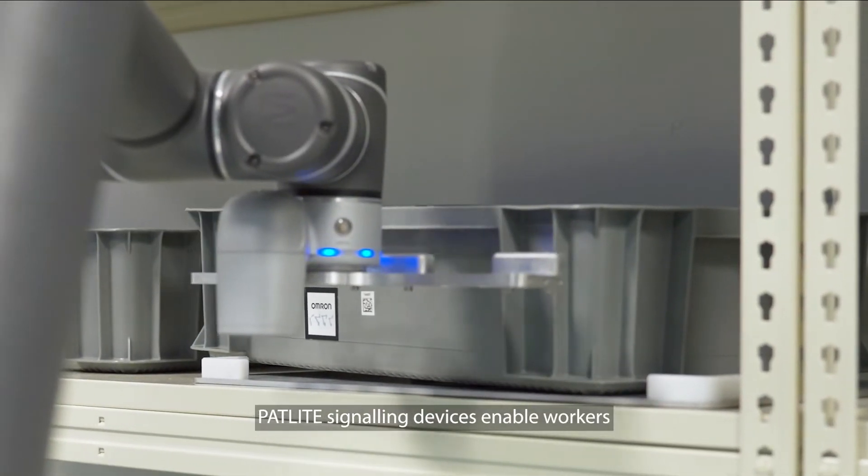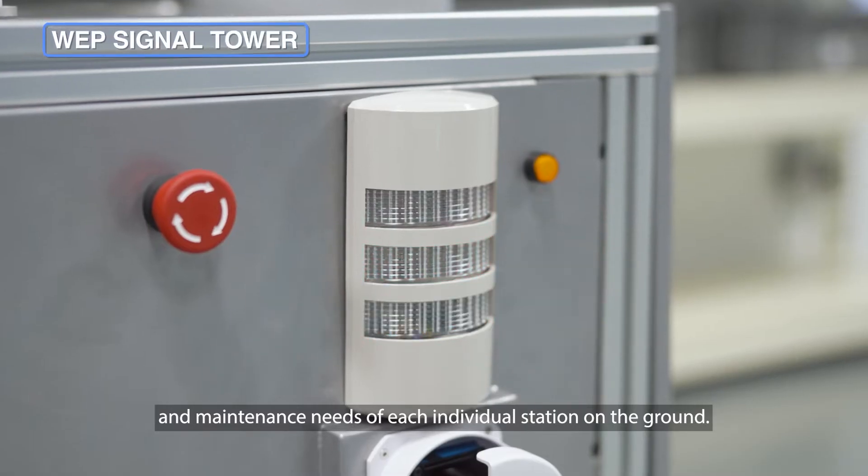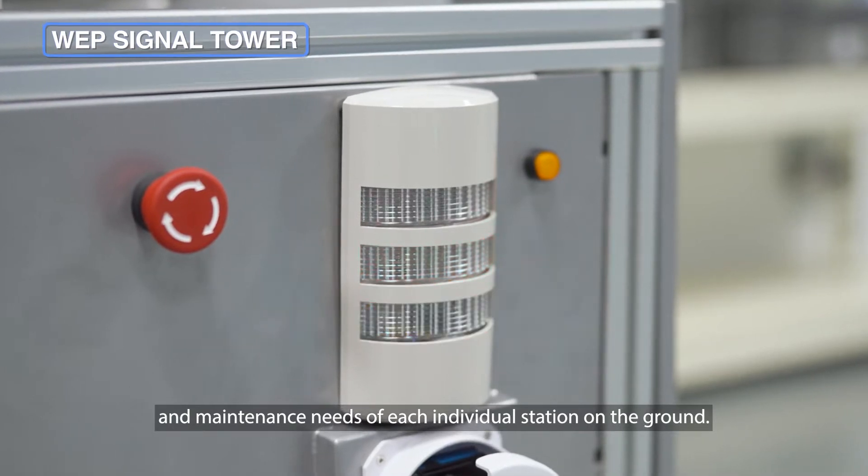With their exceptional visibility, Patlite signaling devices enable workers to quickly identify the real-time operational status and maintenance needs of each individual station on the ground.